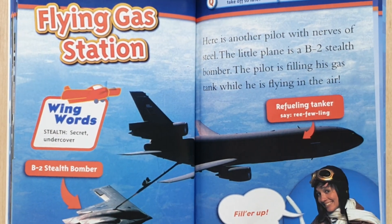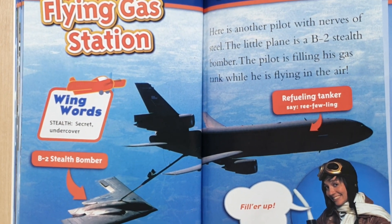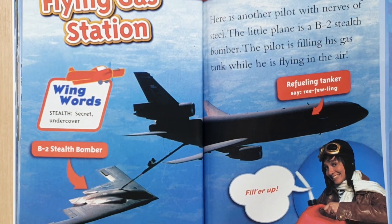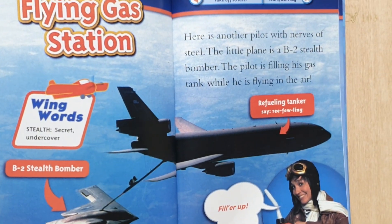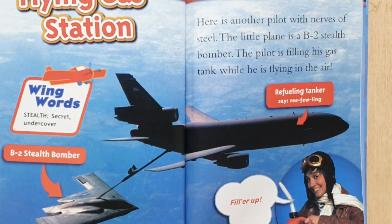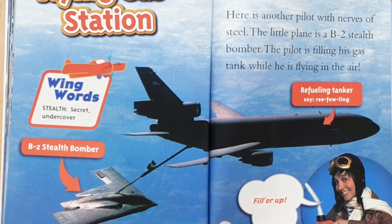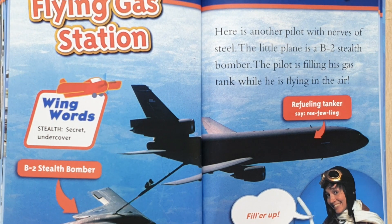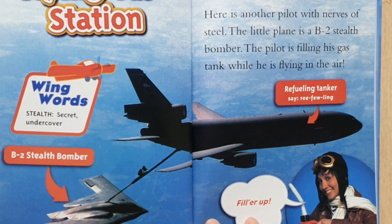Flying gas station. This little plane is the two-seat bomber. The pilot is filling his gas tank while flying in the air — a moving tanker.